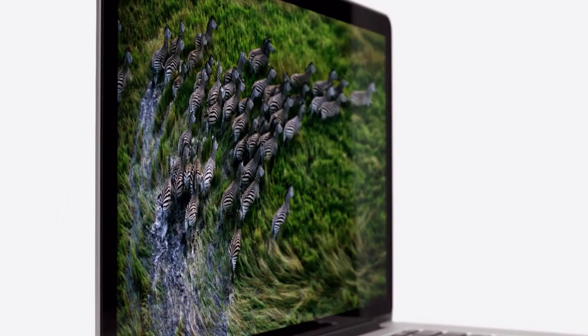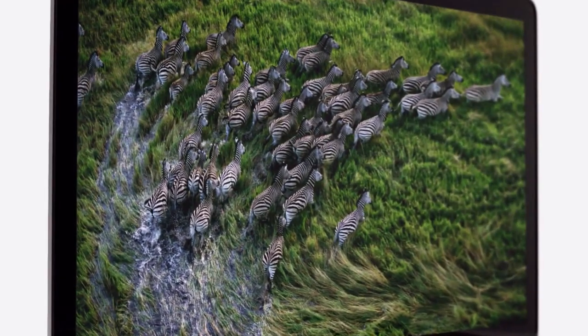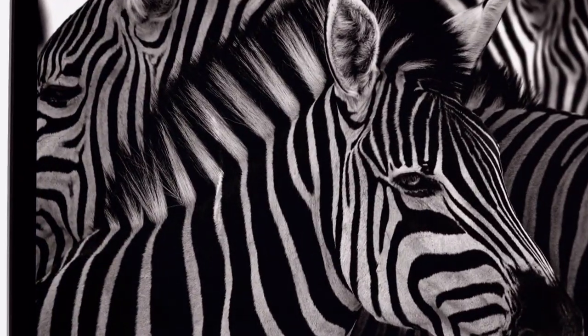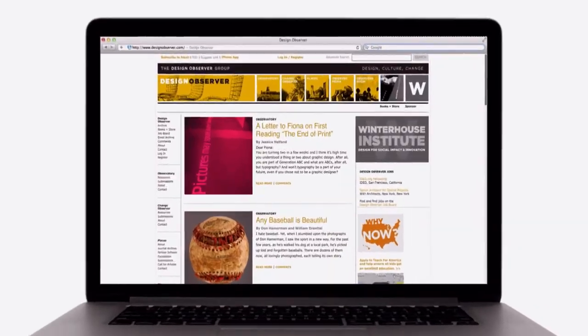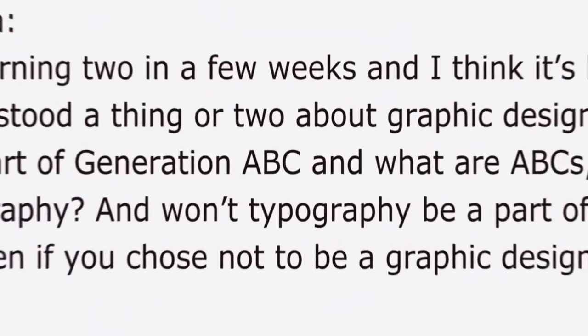At this resolution, on this screen size, pixels just seem to disappear. You see an extraordinary level of detail in your photos, and typography looks amazing. It's sharper than a printed page.